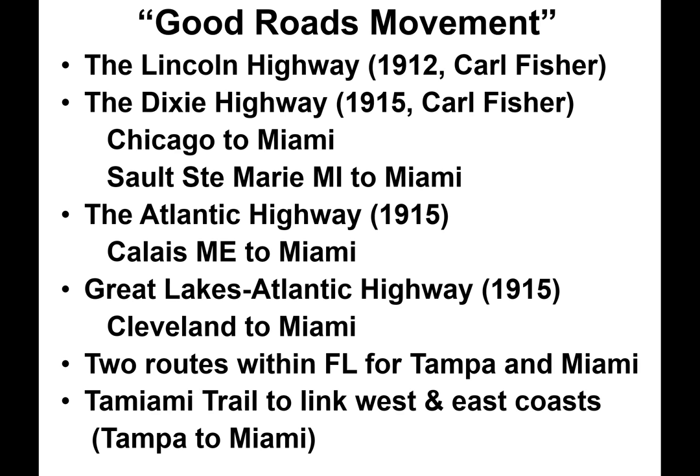So how did automobile tourists get to Florida? It began with the Good Roads Movement, championed by Carl Fisher and his promotion of the Lincoln Highway — America's first coast-to-coast road, running from Manhattan to San Francisco. A few years later he produced the Dixie Highway, running from Chicago to Miami, or the alternate route from Sault Ste. Marie, Michigan, to Miami.